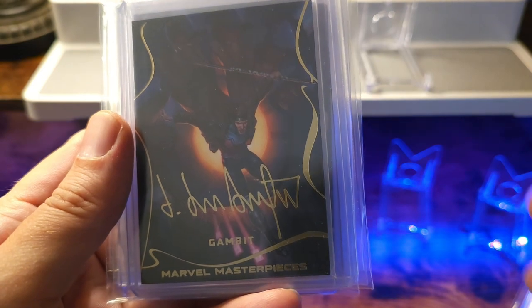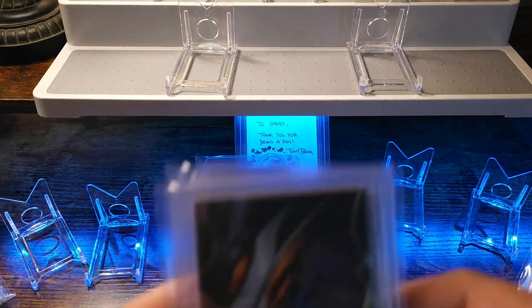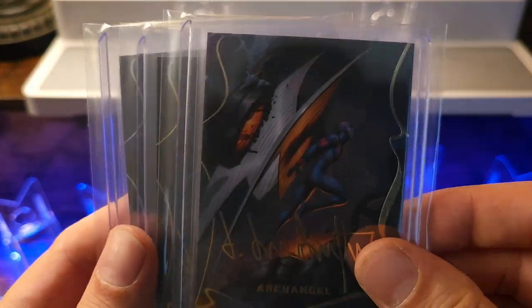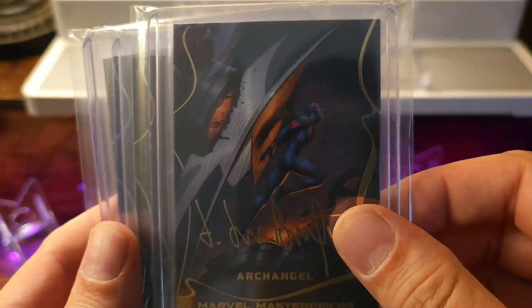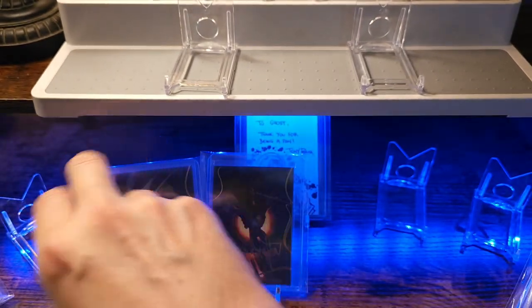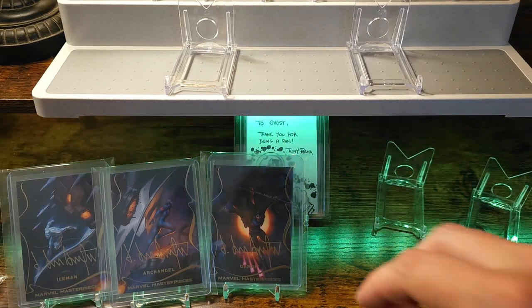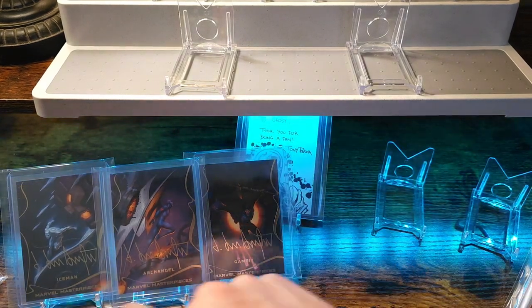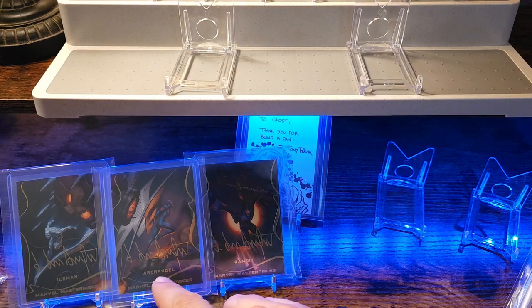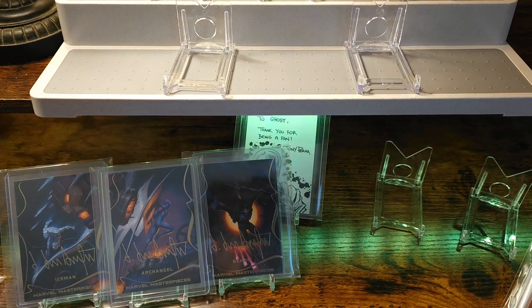This is numbered 109 out of 199. It's where they actually form one picture. It's Iceman, Archangel, and Gambit, and they're basically just messing up a Sentinel, which is awesome.